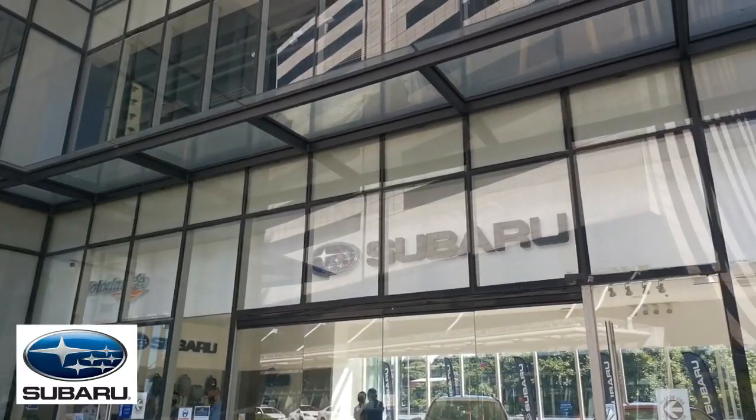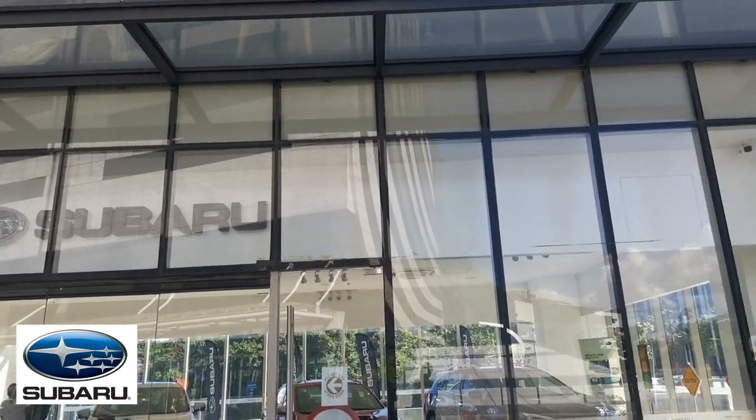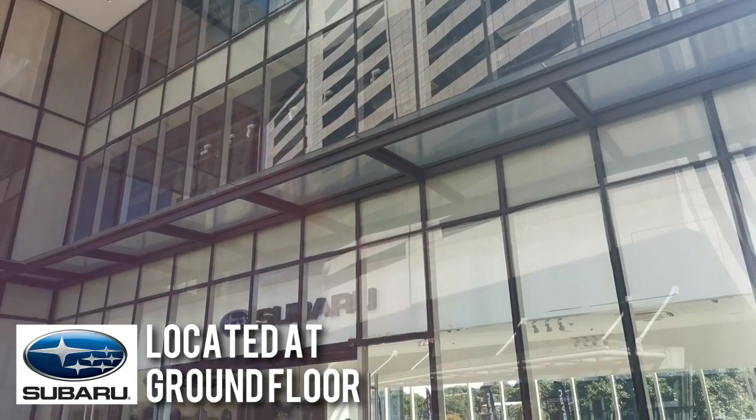There's no better way to experience Subaru other than visiting the showroom. They are located at the ground floor of Susitino the 4th Presidency.